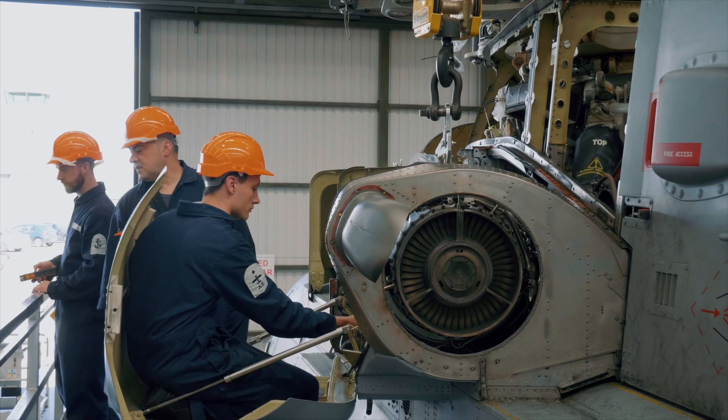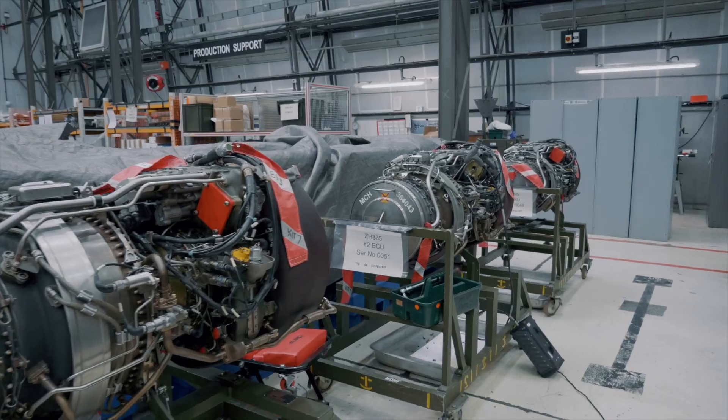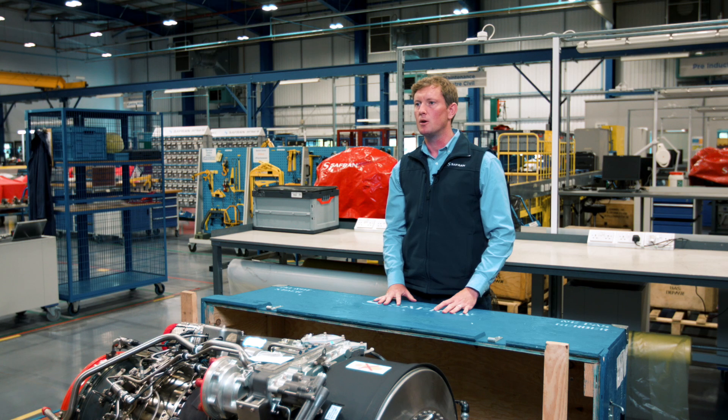The other benefit that customers enjoy is that the Anetto has a light maintenance schedule and components and modules can be changed in the field. Also of benefit is the similarity to the RTM 322, which means that training, tooling and ground support equipment can be largely shared between the two fleets.